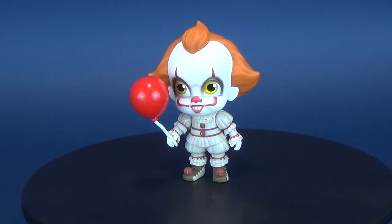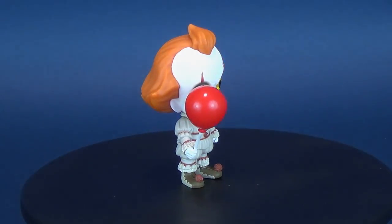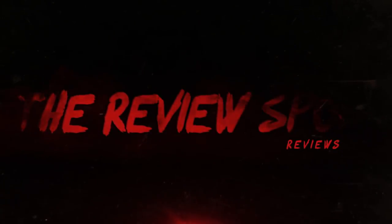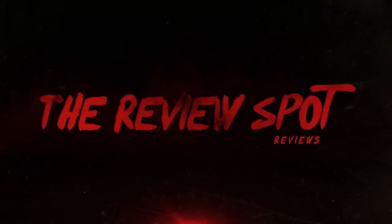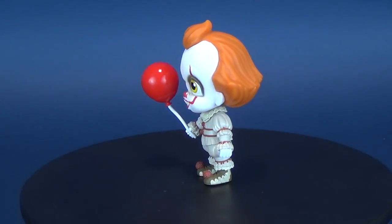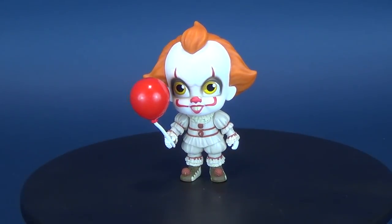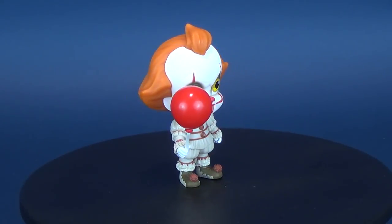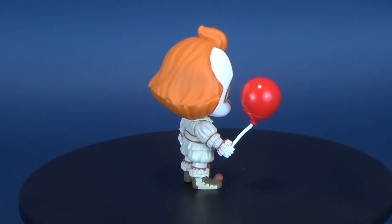There's going to be no clowning around. Here's your look at the new Funko Horror Five-Star Pennywise. This is the fourth figure in the new Funko Horror Five-Star lineup. We've already had a look at Jason Voorhees, we've already had a look at Freddy Krueger, and just recently we had a look at Child's Play Chucky.